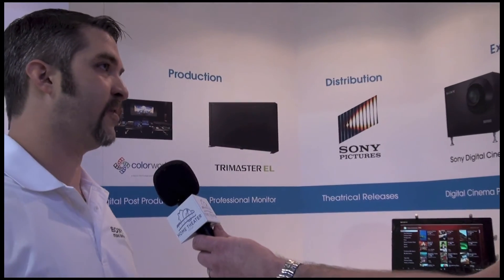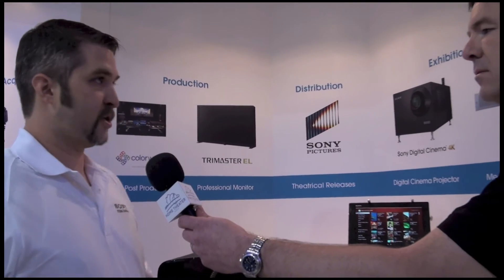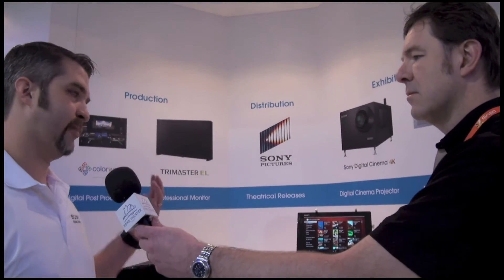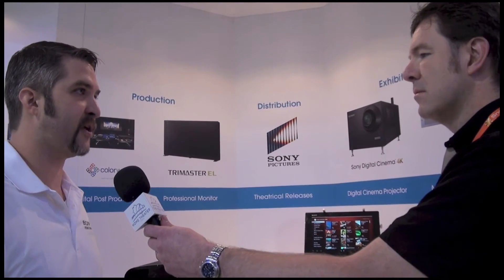Sony is actively trying to preserve that history that Sony owns and keep it for generations to come. The sky's the limit as far as that goes.